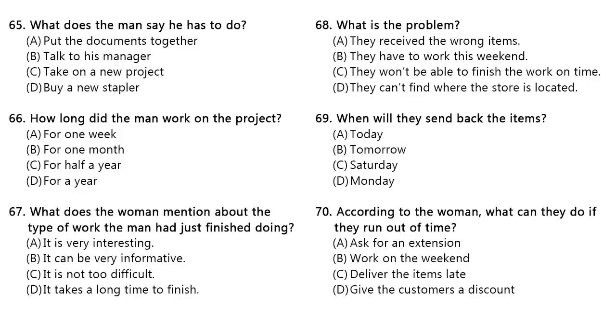Questions 65 through 67 refer to the following conversation. I need to staple these reports together and send them to the manager. Could you pass me the stapler? Sure. Here you go. How long did it take you to get the reports together anyway? Oh, it took me a long while. I've been working on this for six months. I thought I would never be finished with it. Well, you must be very happy with yourself. I worked on a project like that last year and I know how hard and time-consuming the work can be. I don't think I ever want to take on a project like that again. I'm glad you did it this time.